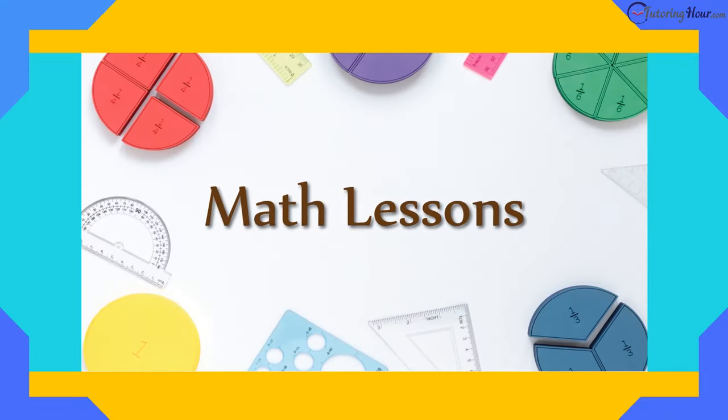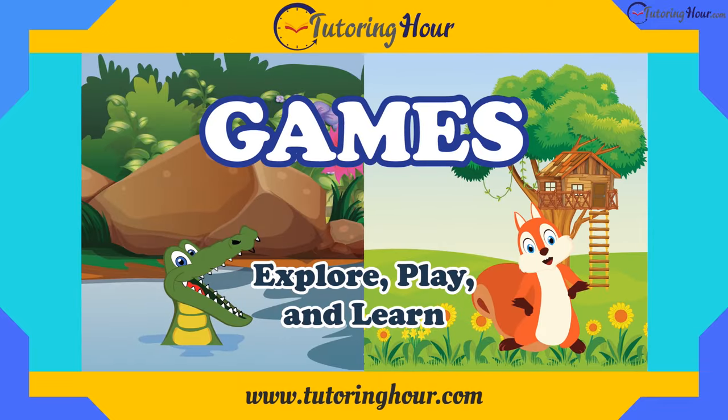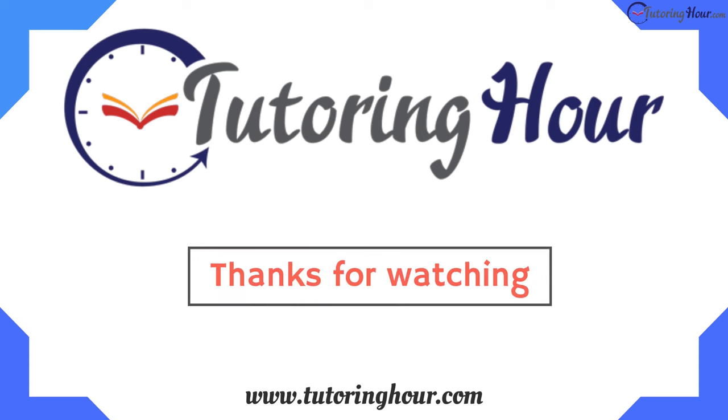If you need to practice more, visit www.TutoringHour.com. Give us a thumbs up if you liked the video. Click on the subscribe button right now and be a part of our YouTube family. Thanks for watching Tutoring Hour.